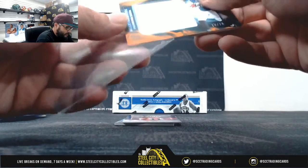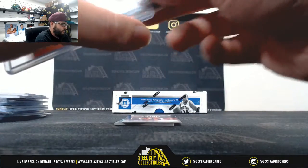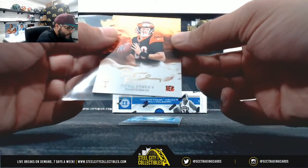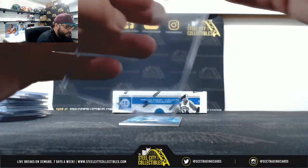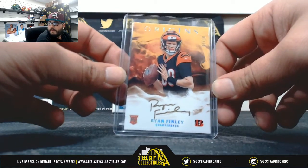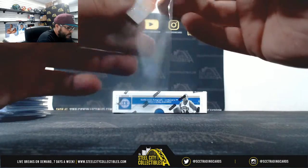Jumbo jersey out of seventy-five — Miles Sanders. Nice hit here, out of ten — Ryan Finley with the gold ink. Nice hit, one of ten Ryan Finley. And lastly, nice three-color — make that four-color — patch auto out of seventy-five, JJ or Sega Whiteside.